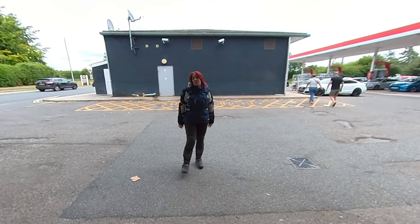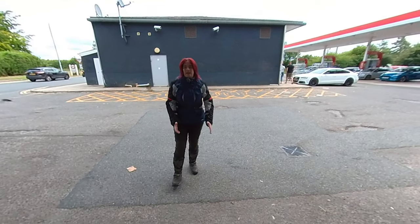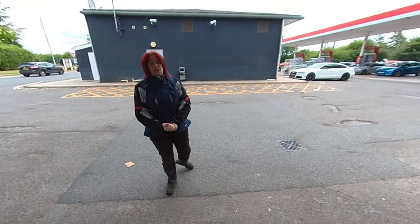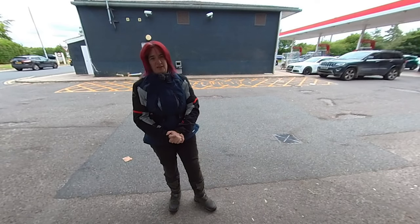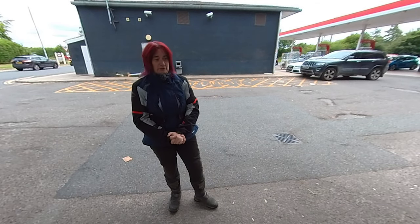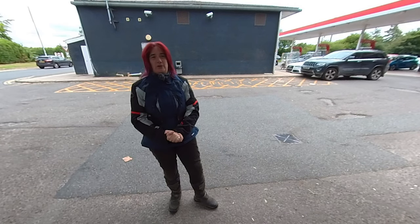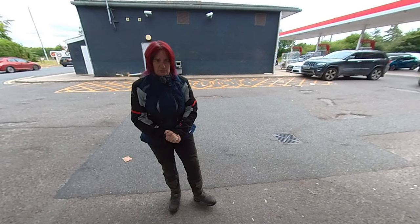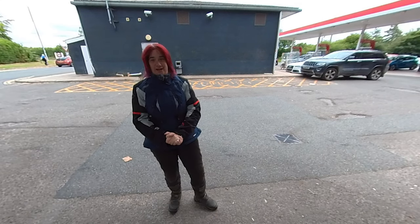Good afternoon and welcome back to the channel. Apologies I haven't been out for a few weeks - there hasn't been much to vlog to be honest, we've just been doing some local stuff and non-bike stuff. But today we are fully back on it, we're down in Wiltshire, going to do some trails. It's a lovely warm day, which makes a nice change - no chance of any rain.